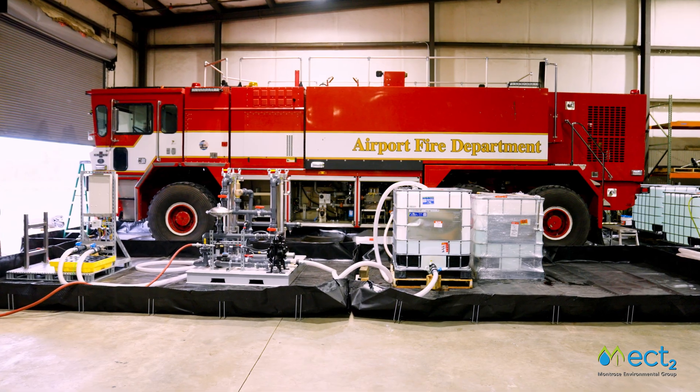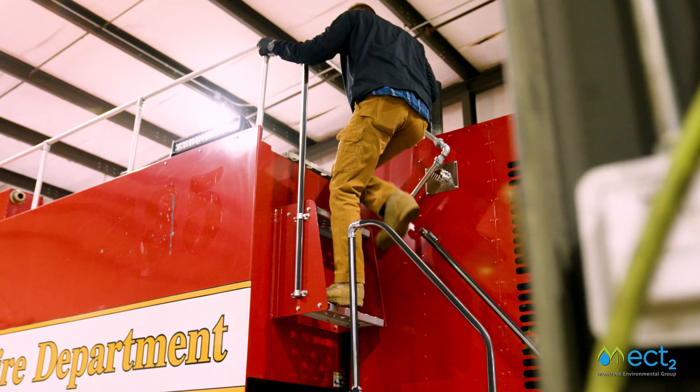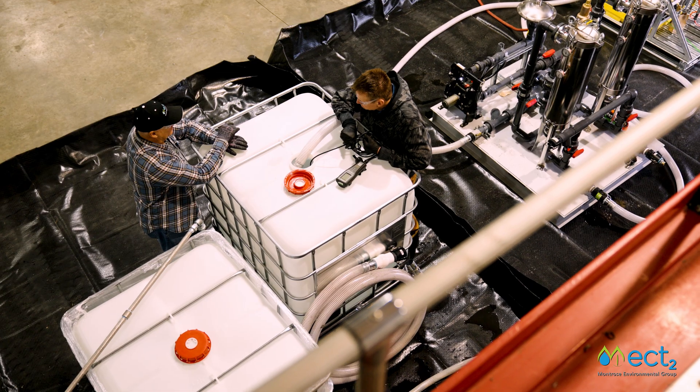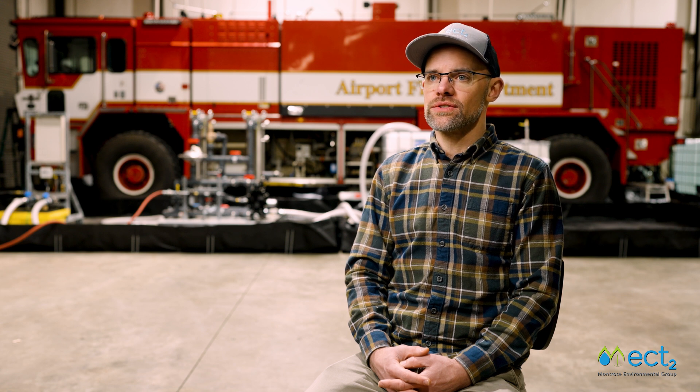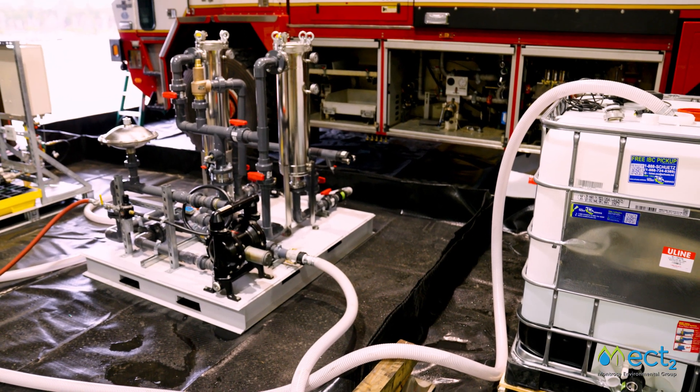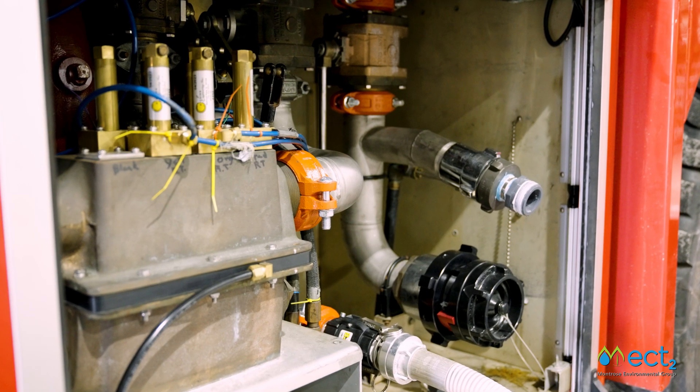Our objective here is to clean the aircraft rescue and firefighting vehicles. They're transitioning from an aqueous film forming foam that contains PFAS, and we're moving towards a synthetic fluorine free foam. We've been working with military and industrial customers on site remediation for PFAS and other contaminants of emerging concern for years, but we were not familiar with the operation of the firefighting vehicles initially.